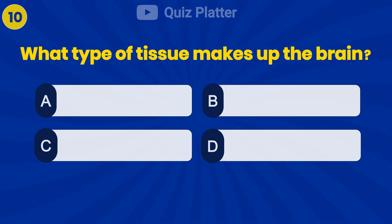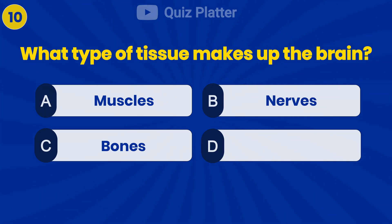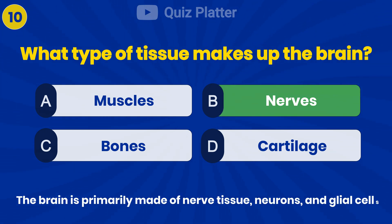What type of tissue makes up the brain? Answer B: nerves.